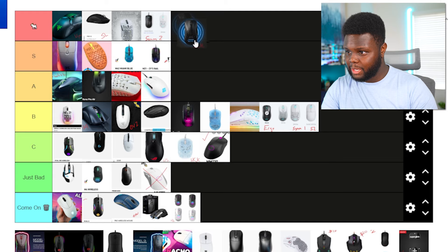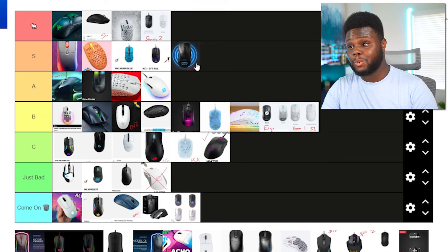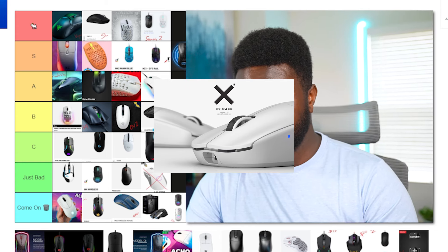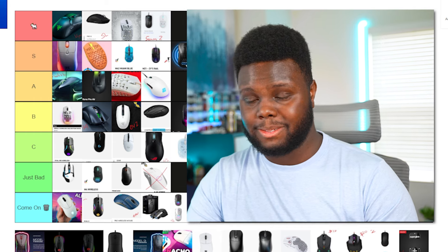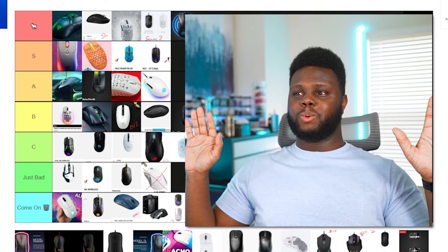The Pulsar X-Lite Wireless — they've revised it a few times over the past year, and they've got the new X-Lite V2 and X-Lite V2 Mini coming out, which I know are going to be bangers. And the fact that you can buy Superglide skates for them is amazing. More or less, it's a Zowie EC shape but weighs less than 60 grams, which is crazy. I have to put this thing in the S tier. I haven't had any issues with it. It comes in a sick red colorway too. Pulsar, you guys did a killer job.